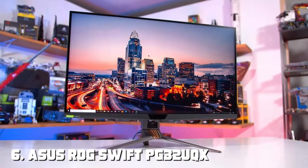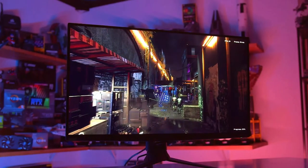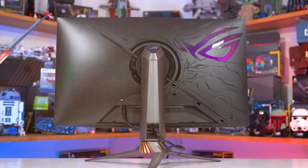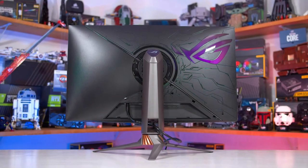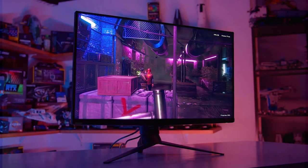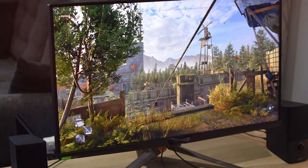Moving on to number 6, the ASUS ROG Swift PG32UQX Gaming Monitor — a 32-inch 4K gaming powerhouse that redefines the boundaries of visual excellence. With its mini-LED backlighting and 144Hz refresh rate, this monitor delivers breathtaking visuals and silky-smooth gameplay. Equipped with NVIDIA G-Sync Ultimate, it eliminates screen tearing and provides lifelike HDR content with stunning contrast and brightness. The one-millisecond response time ensures that fast-paced action remains sharp and blur-free. ASUS ROG SYNC RGB lighting adds a touch of style to your gaming setup, creating an immersive atmosphere.